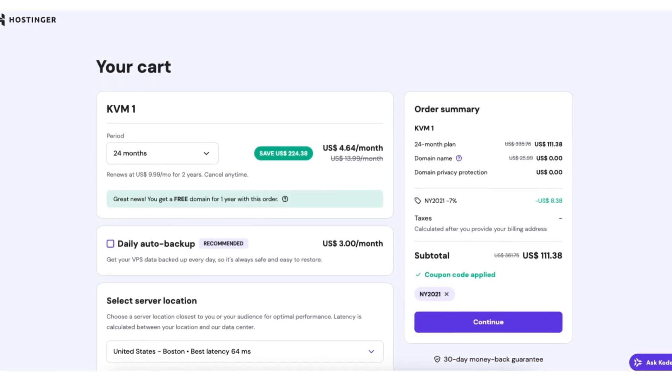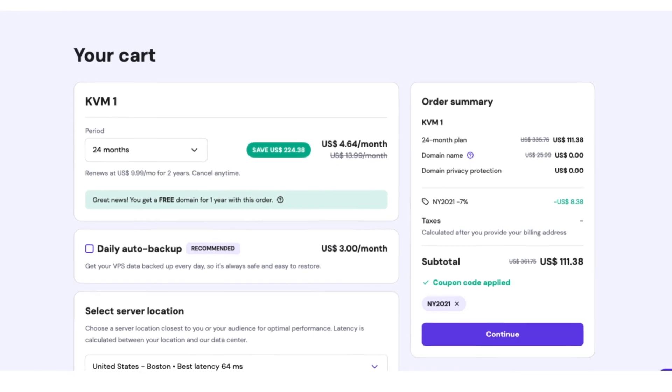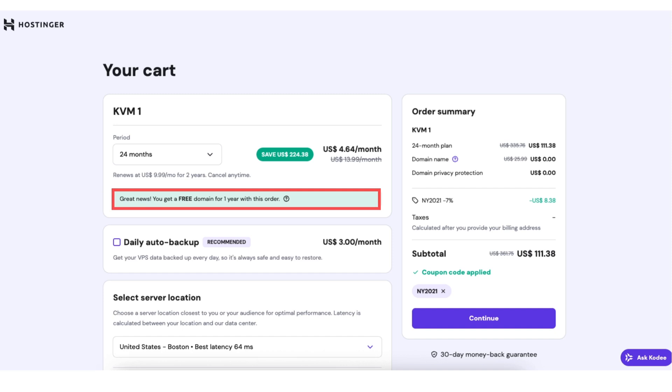And here's the best part: with the coupon code you'll save even more than what's shown on their pricing page. The 2-year term is the sweet spot for maximum discounts. You can also choose a 1-year term or go monthly if you prefer, but keep in mind that the free domain name only comes with the annual terms, not the monthly plan. This is a great way to save while getting a free domain to launch your website instantly.